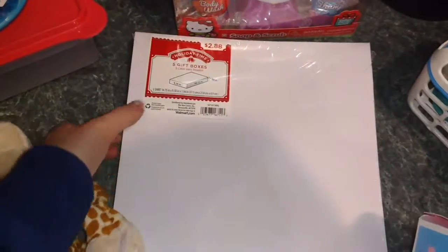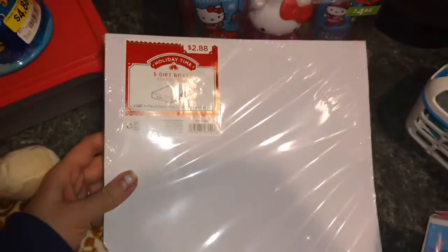And then I got this five-pack of gift boxes for only 28 cents — there's five of them in here. You can use them for anything because they're white, and you can decorate them however you want.